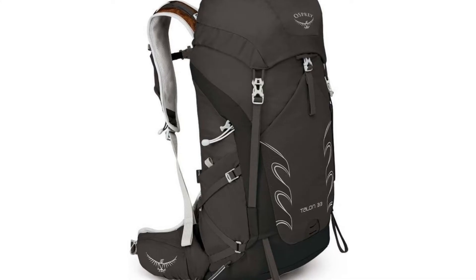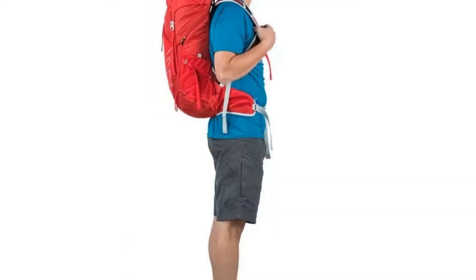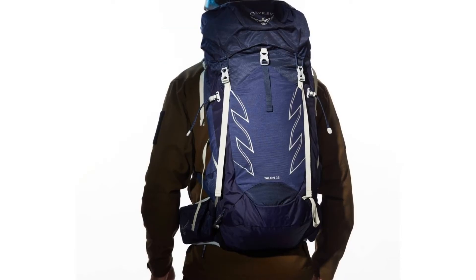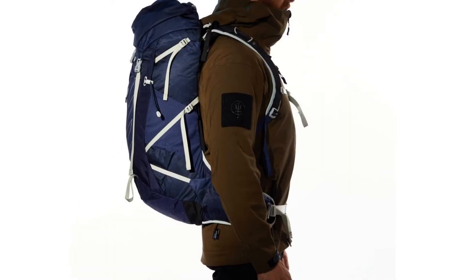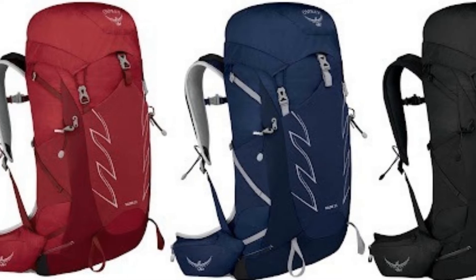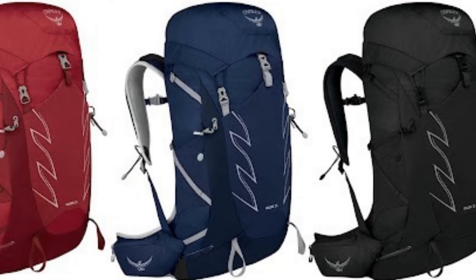Number two: the Osprey Talon 33 men's hiking backpack. The name Osprey is synonymous with superior quality hiking backpacks, and they've done it again with the Talon model. This top-loading backpack is ideal for a day trip or a light overnight hike, providing 33L of storage along with a hydration area for a 3L bladder, sold separately.